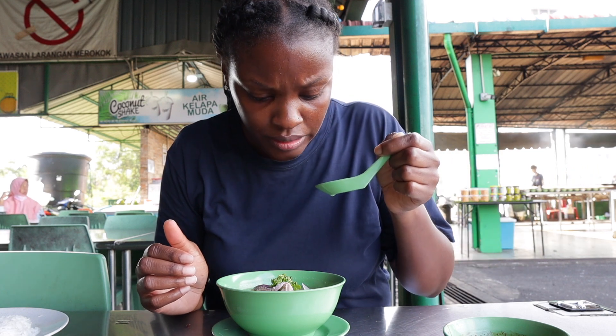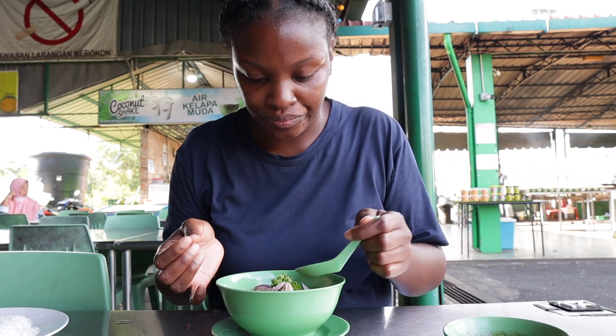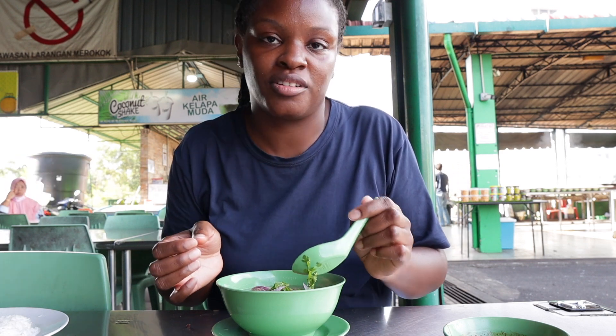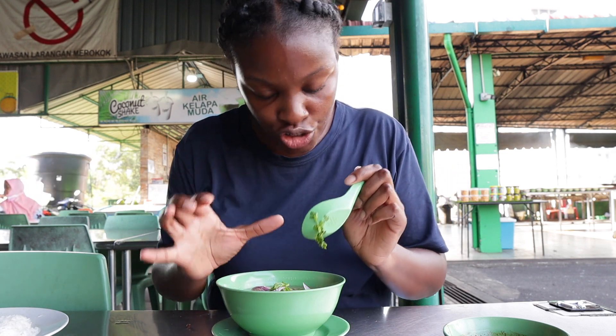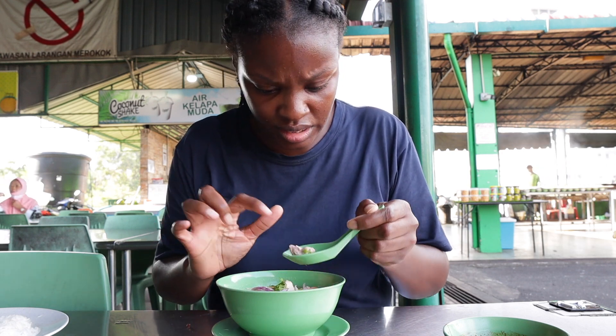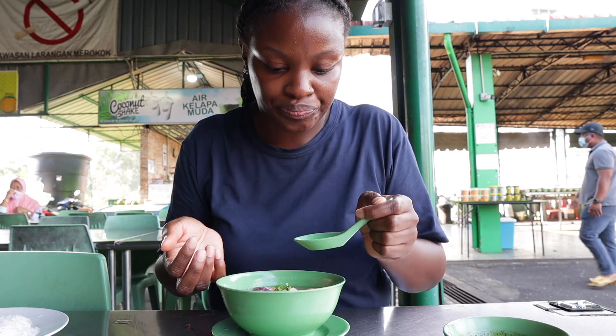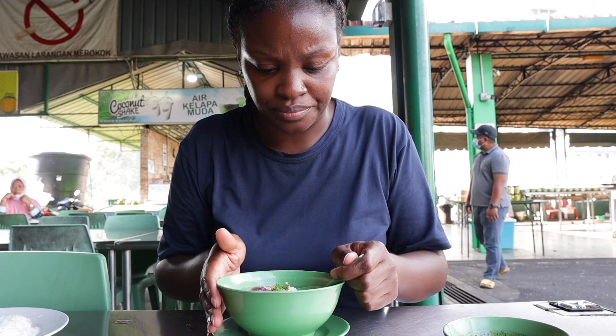It's a bit sour. It has octopus in it, shrimp. I hope no oysters. But it is a bit sour.